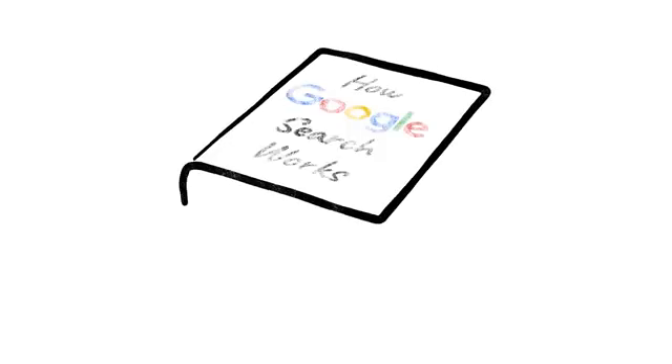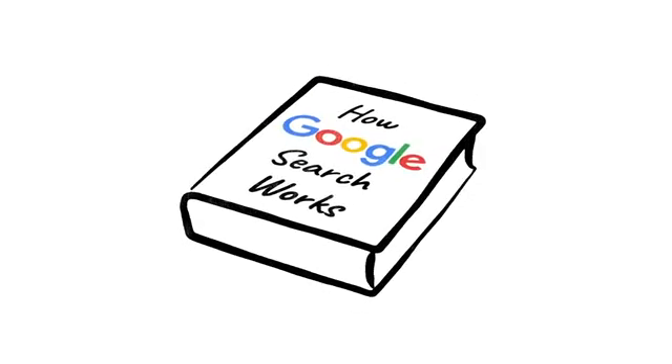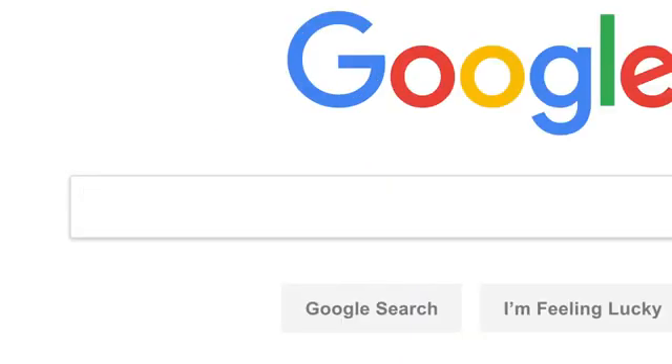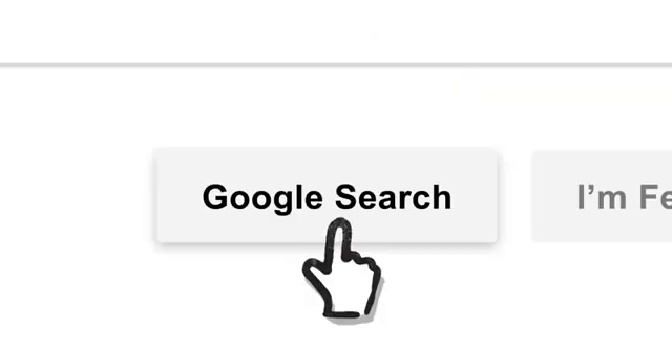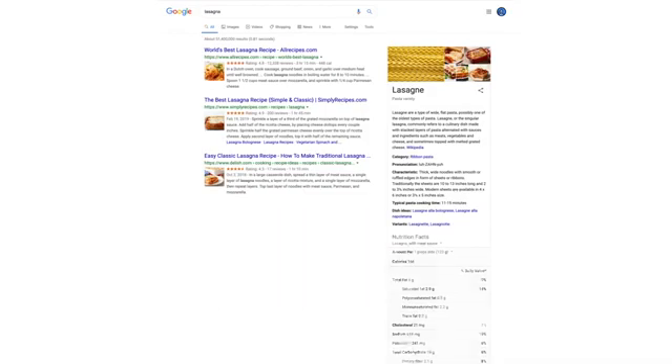And while this is a subject entire books have been written about, there's a good chance you're in the market for something a little more concise. So let's say it's getting close to dinner and you want a recipe for lasagna. You've probably seen this before, but let's go a little deeper.